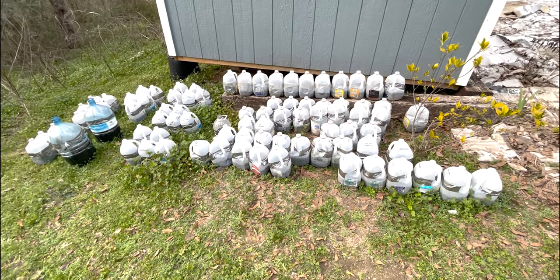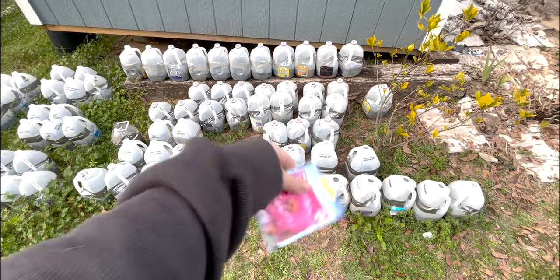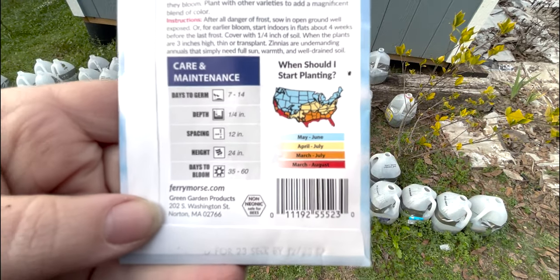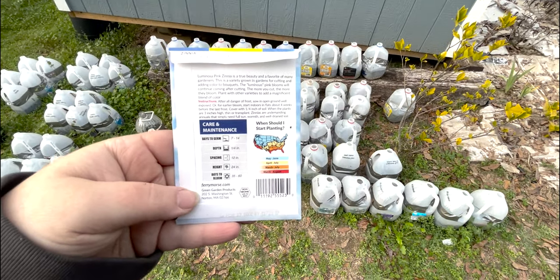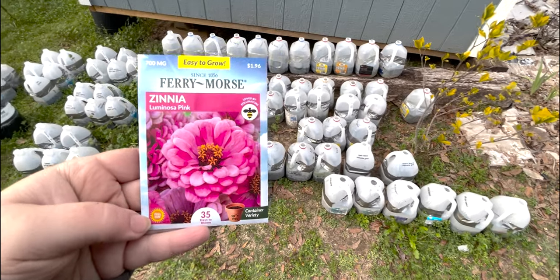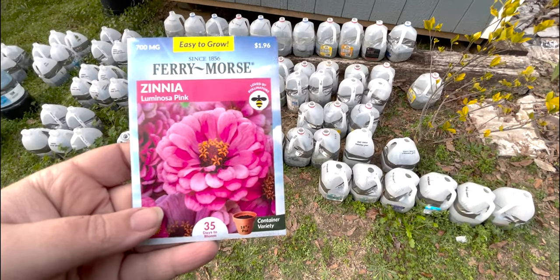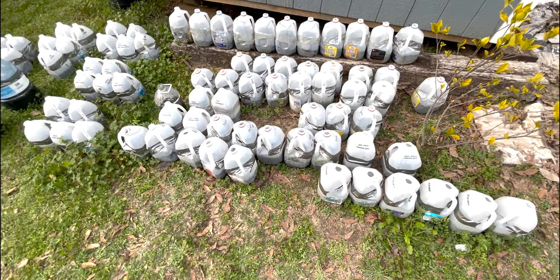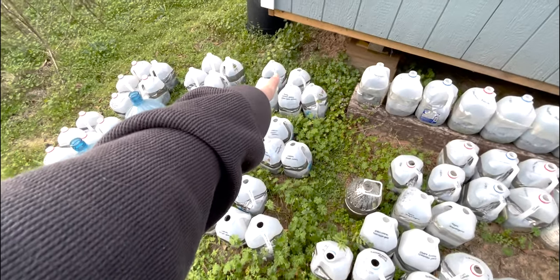We've added a few more seeds to our seed army. We have an entire row of our new Luminosa Pink zinnias — they take 7 to 14 days to germinate, grow 24 inches high, and are 35 to 60 days to bloom. Zinnias are typically very easy to grow — you can seed them right in the ground, but I'm hoping to get a little jump by starting them now and see how this works.